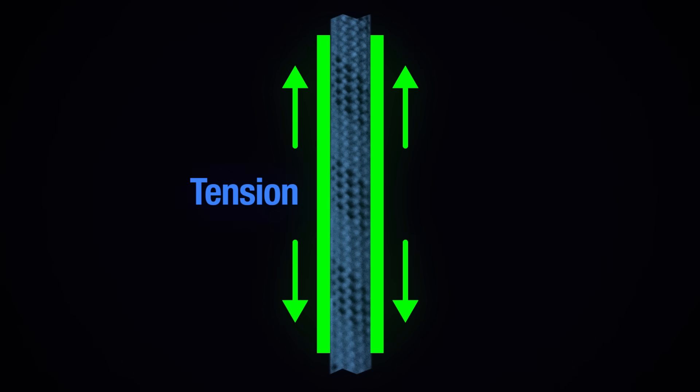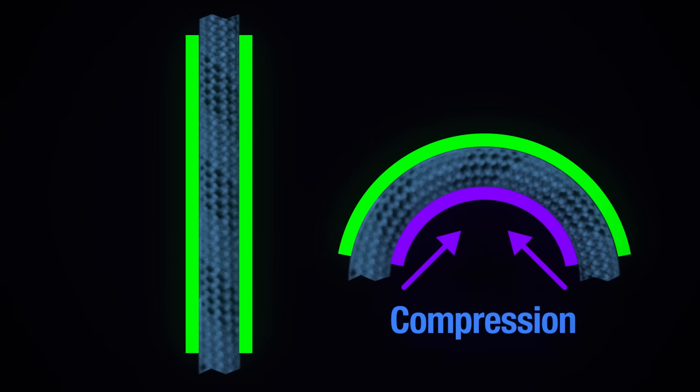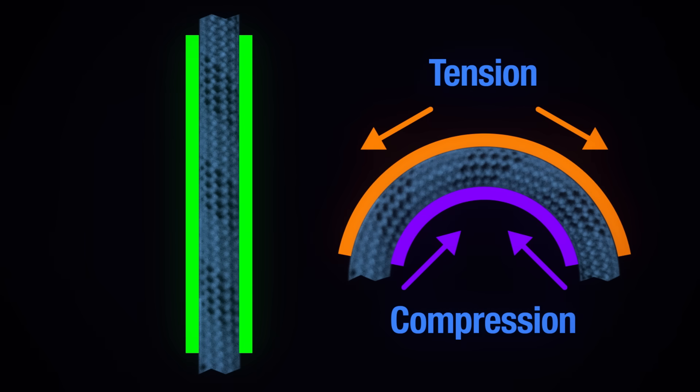A rope is a tension transfer device. When all of the available fibers inside the rope are under tension, that is when the rope is at its strongest. Whatever a knot is meant to do with the rope, it necessarily introduces bends into the system. Now some portion of the rope is under compression, not tension, meaning that not all of the fibers in the rope are pulling their weight.